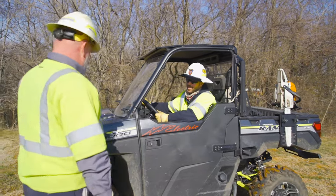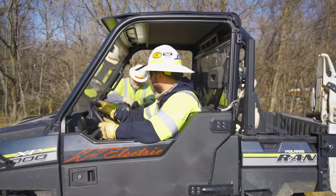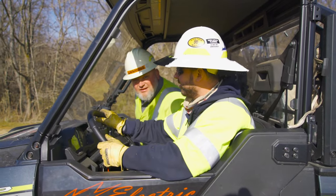Hey man, we got power out in the mountain, we got to go. Remember, boys and girls, stay safe, read a lot, and we'll see you down the line.